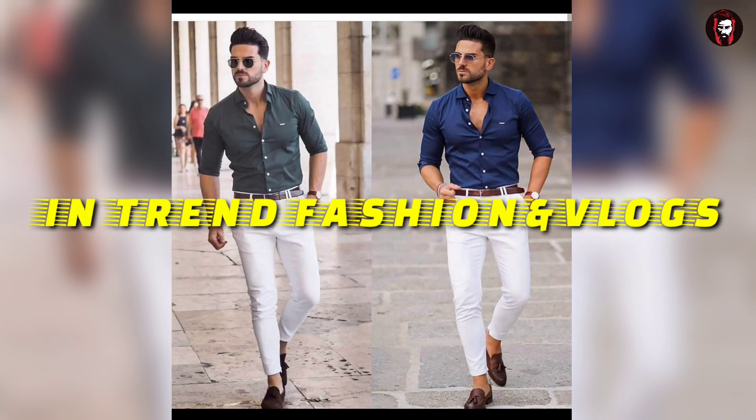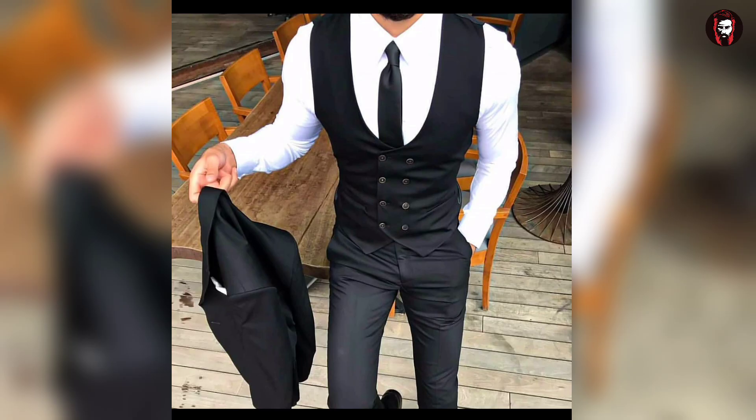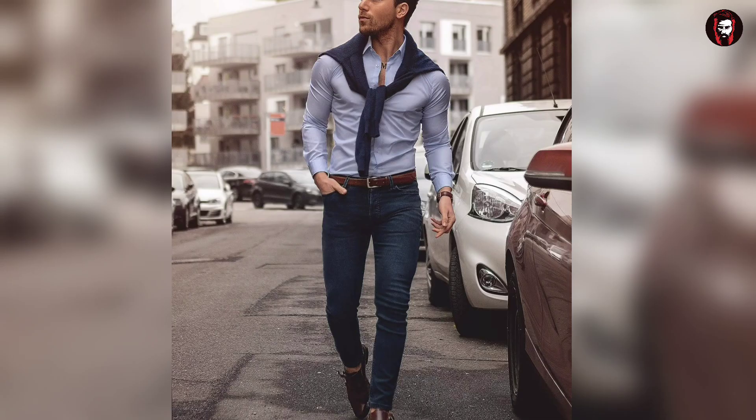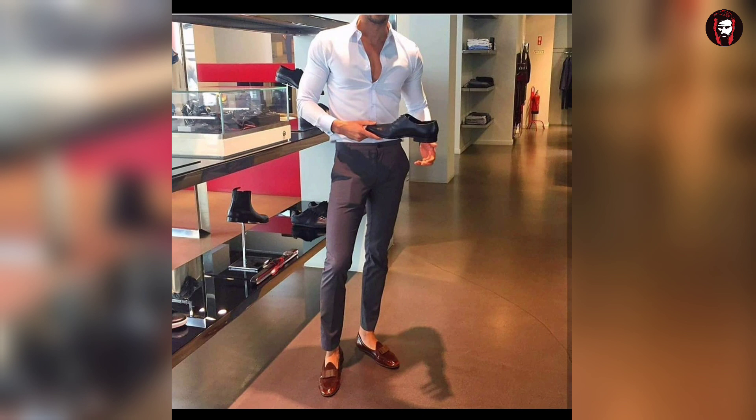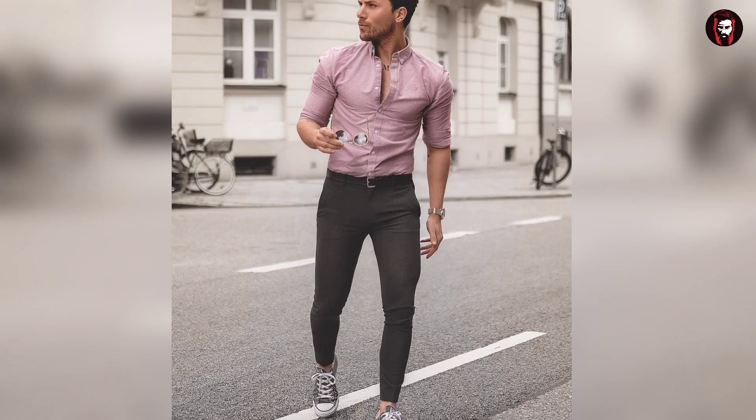Hi guys, welcome to my channel. Formal dressing and pant-shirt in men's fashion has undergone a noticeable transformation in the past few decades. It's no longer considered old-school, dull, or uninteresting. If pant-shirts are styled properly, one can look very elegant and classy. In today's video, I will be showing you the best pant-shirt combinations that are trending. So let's get started.